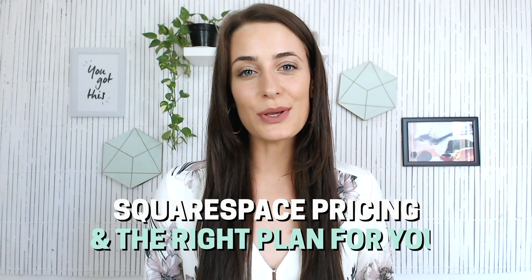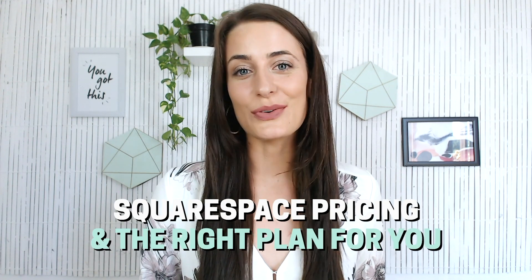Hey guys! In today's video I wanted to talk about Squarespace pricing and help you figure out the right plan for you. I'm going to be going over what each plan includes as well as a few things that you need to keep in mind, so make sure that you stay until the end of this video.